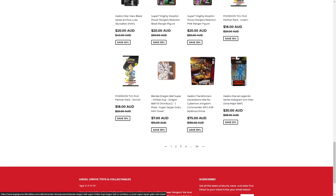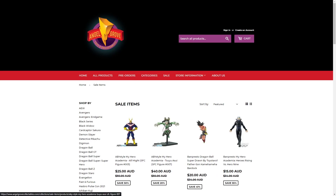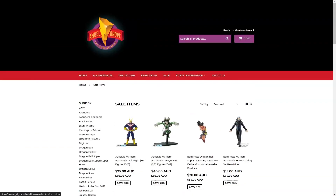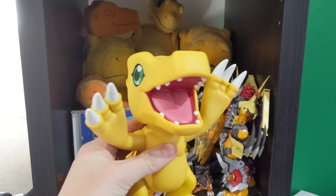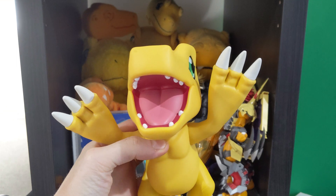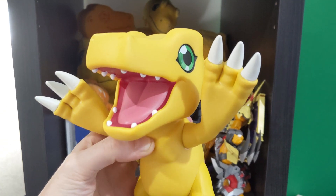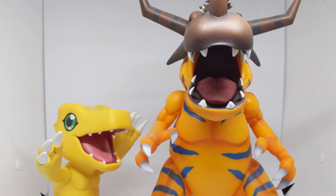They are based in Australia, which is incredibly convenient for me, but they also ship internationally. Thanks to them, I was able to add the Sofi Mates Agumon to my collection, which looks pretty cool with my other smaller Agumon figures, and of course my huge Gem Greymon figure.